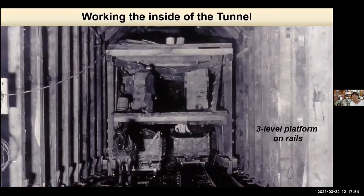Working inside the tunnel, they had this large three-story structure. On the bottom level you can see the horse with the cart, and a man standing in another cart where they're bringing stuff in and out. There's a man standing on the second level doing work, and up on the top they're shoring up the upper beams. They had a pretty clever method for doing all this.